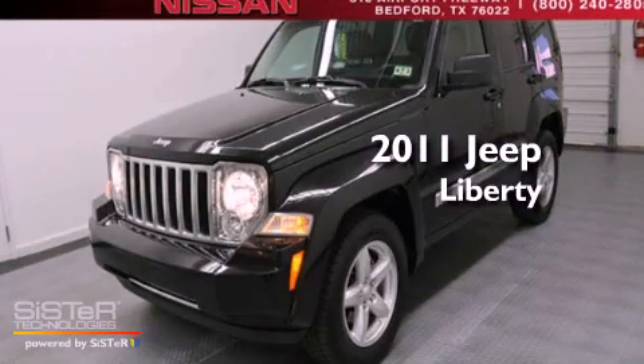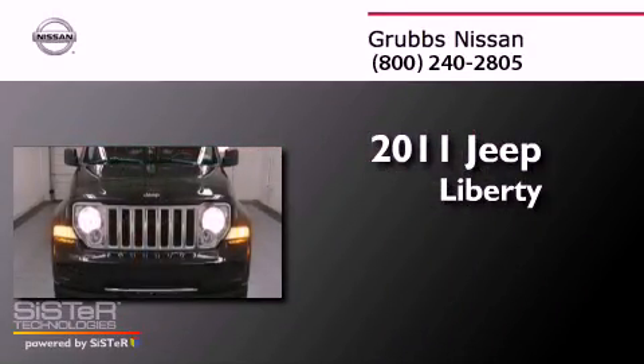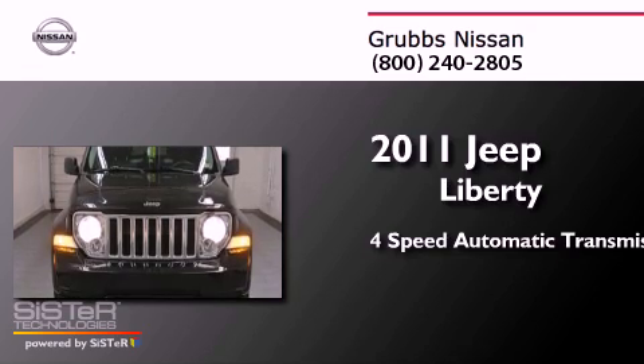This is a 2011 Jeep Liberty. This SUV has a 4-speed automatic transmission and a 3.7-liter V6.